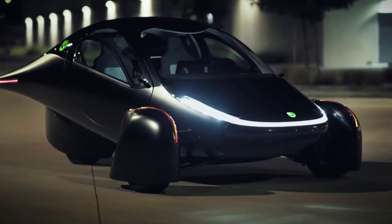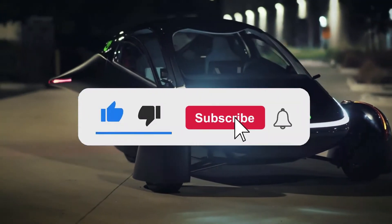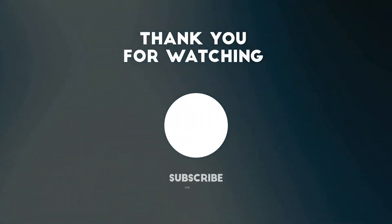That's where we wrap things up for today. If you enjoyed the video, please like and subscribe to help the channel grow and cover more energy-related innovations. Don't forget to turn on the bell notification feature to stay current. See you in the next video — thanks for watching.